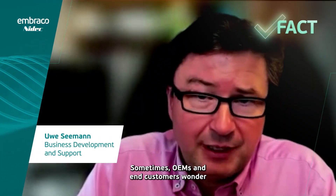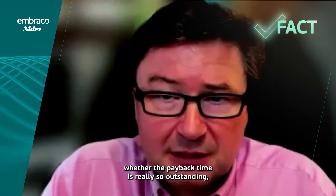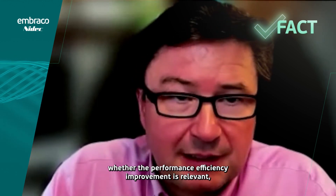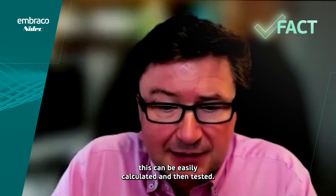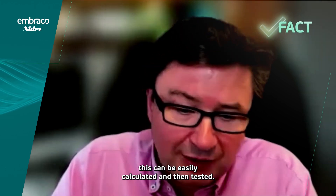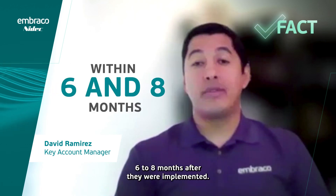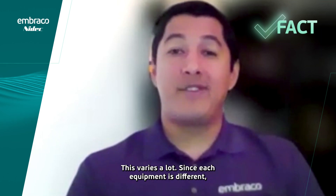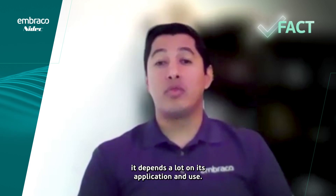We ask OEMs and customers: if the amortization is really so outstanding and the efficiency of performance is relevant, that can be easy to calculate and then also try. We have seen results within six to eight months in which the systems were implemented. This varies a lot since each system is different — it depends a lot on their application and their use.